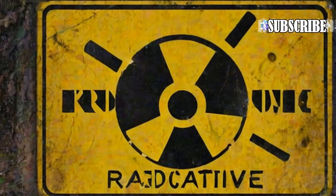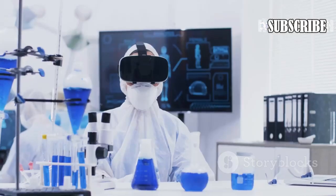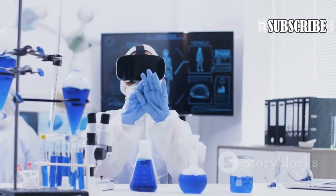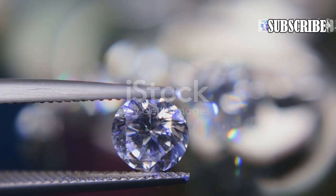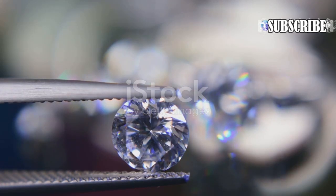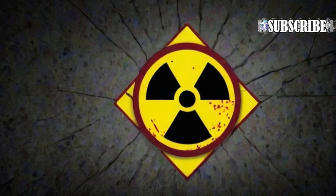The battery leverages the radioactive decay of carbon-14, a radioactive isotope commonly used in radiocarbon dating, to generate electricity. The carbon-14 battery sits in a case of diamond, which provides it with strength and resilience, helping the battery safely capture radiation and produce electricity.